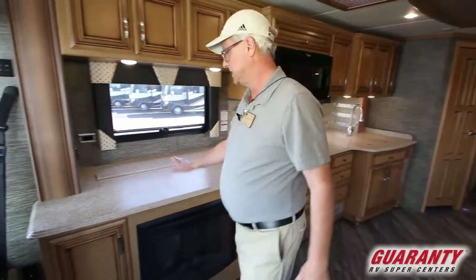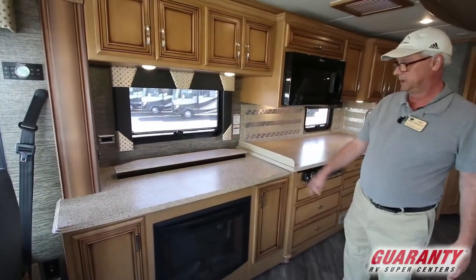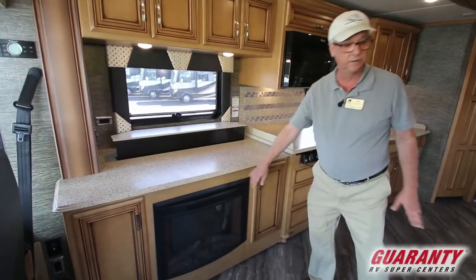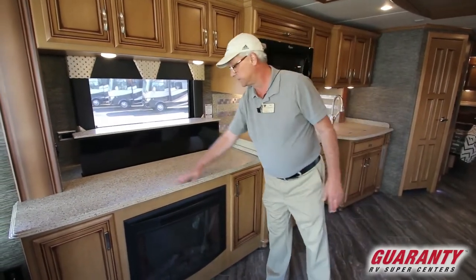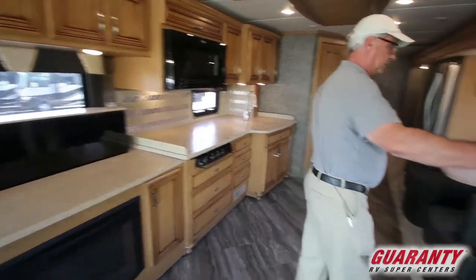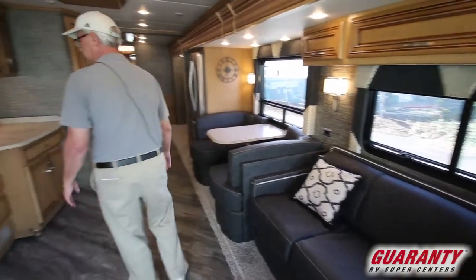You also have this entertainment center here. Push the button and a big screen TV comes up, with a fireplace down below. It's a nice layout and you can use it for a work area — some people use it for quilting or whatever. On the sofa area, if you wanted to, I've had people take that out and we'll put in a couple of recliners if that's their preference.